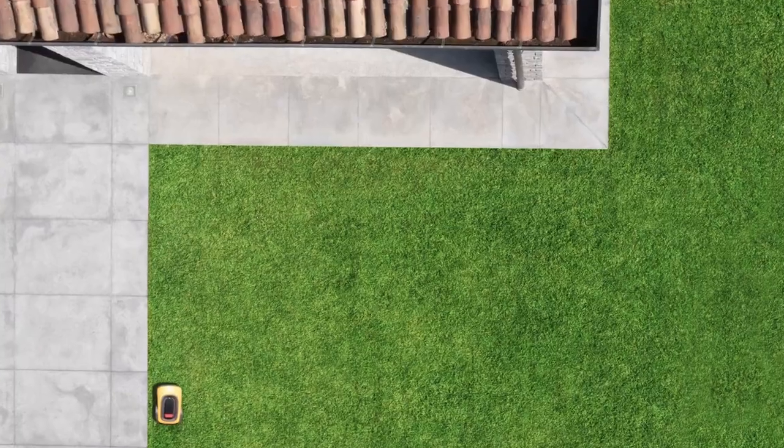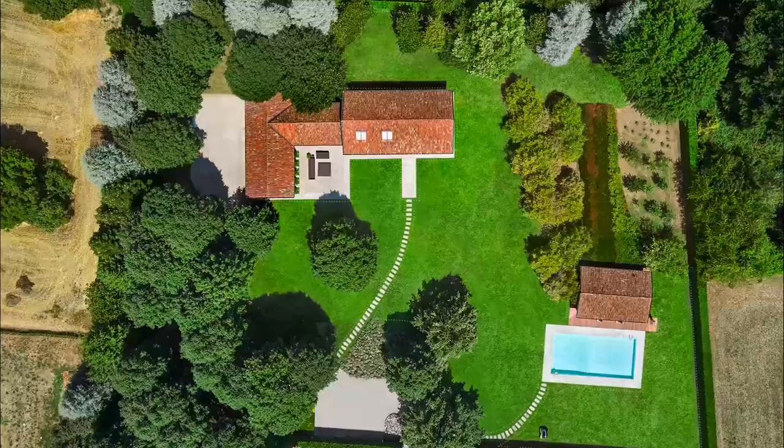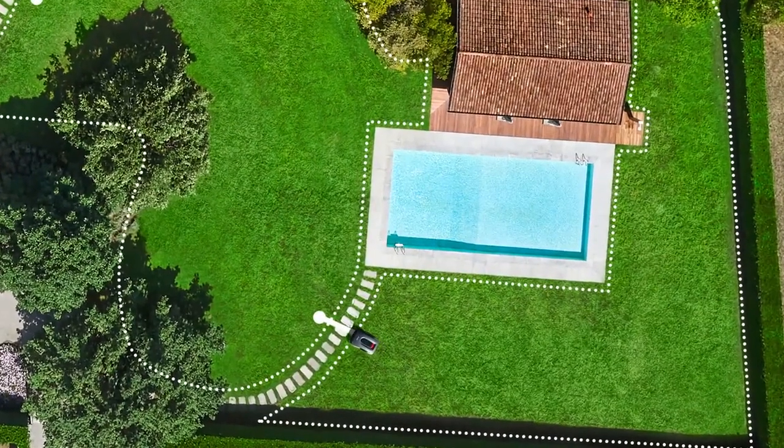Through its systematic cutting patterns, it'll further promote lawn health. It can cut up to ten different mowing zones, moving from one zone to the next autonomously.